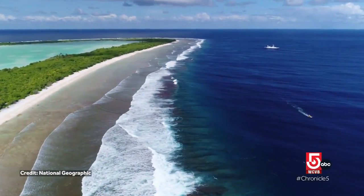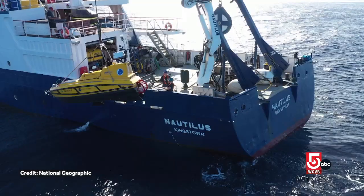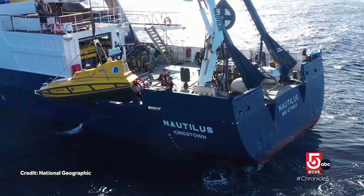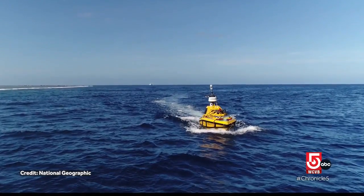Ben also traveled to the South Pacific on a project with renowned explorer Bob Ballard, who famously found the Titanic wreck. The team was in search of Amelia Earhart's plane. It's always a challenge to pack up your kit and ship it to the far side of the planet and make it work over there. Unfortunately, we didn't find Amelia Earhart's aircraft, but we made a heck of an effort, and that search will continue, I'm sure.